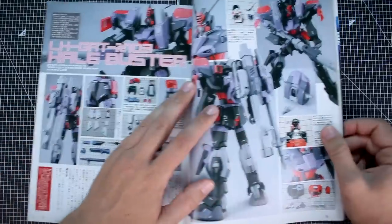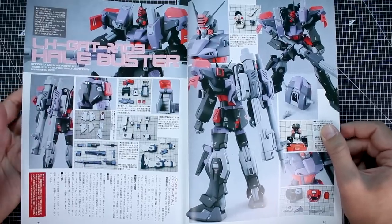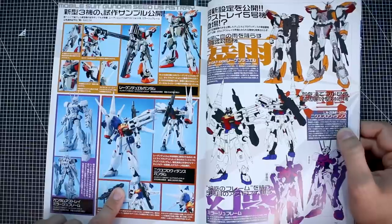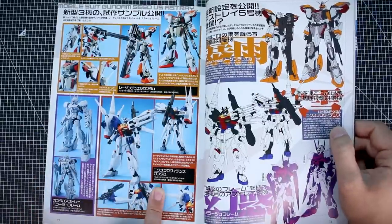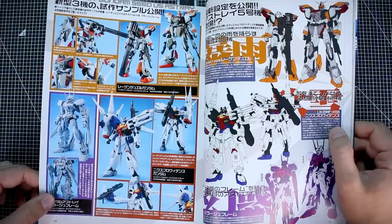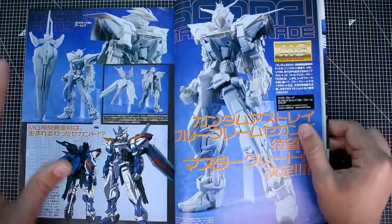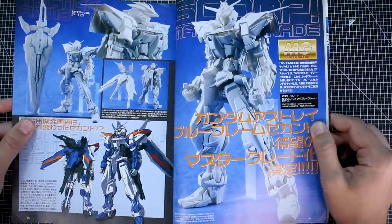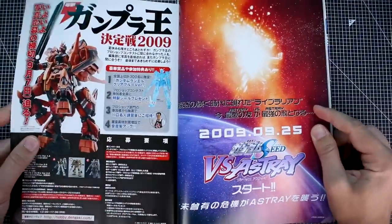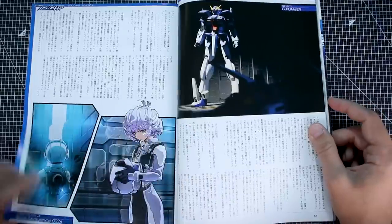It would be cool to get P-Bandai Master Grade versions of these at some point, or some new HG versions. Some of these look like they had just come out at the time. This issue came out in September even though it's the October issue. Here we've got the Master Grade Astray Blue Frame — prototype images, with the release date in October, just the month after this issue. Also more about the Versus Astray and Gundam Double O Second Season, which was a novel.